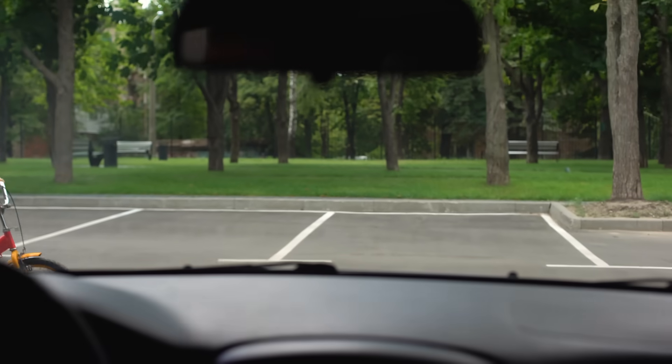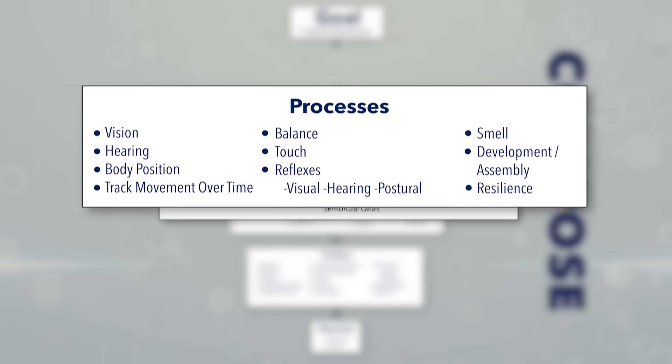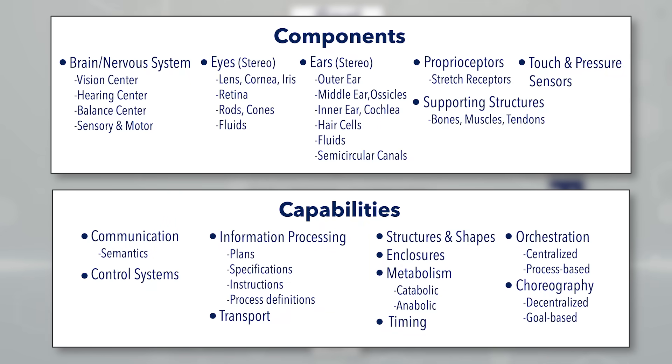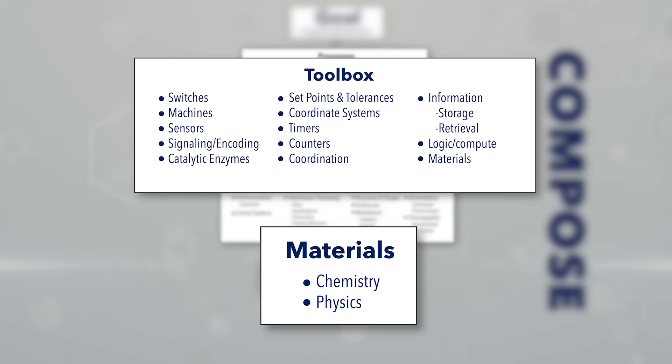These remarkable processes are composed from component subsystems: the brain, eyes, ears, proprioceptors, and others. These component subsystems are composed from an array of lower-level capabilities — communication between hundreds of millions of components, thousands of control systems, information processing for hundreds of millions of independent electrical signals, and many more. These capabilities are composed from an even larger array of basic tools: many different types of switches, molecular machines, sensors, signaling devices, and many more complex gadgets. Composition bottoms out at chemistry and physics — choosing the right materials and chemicals for each task.